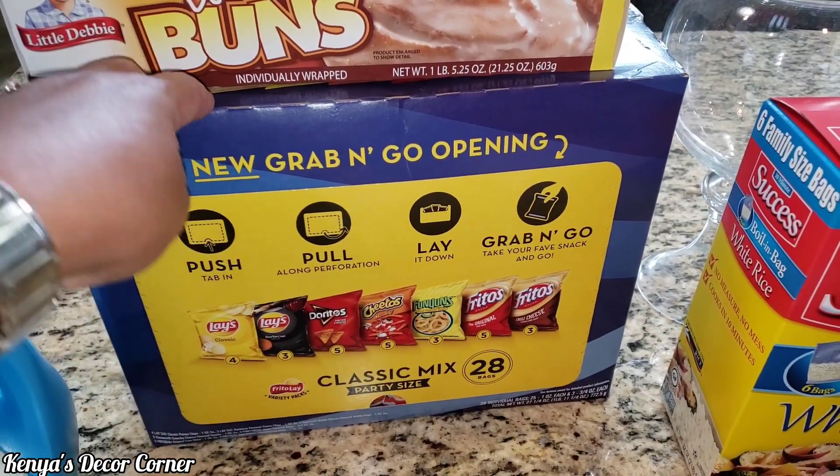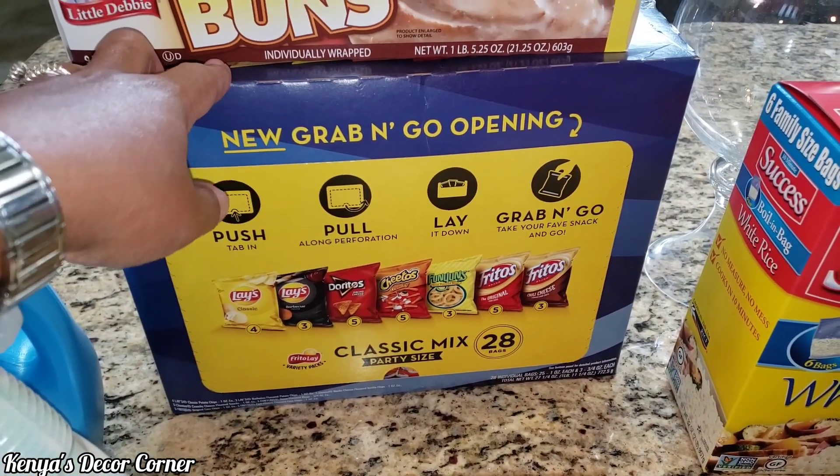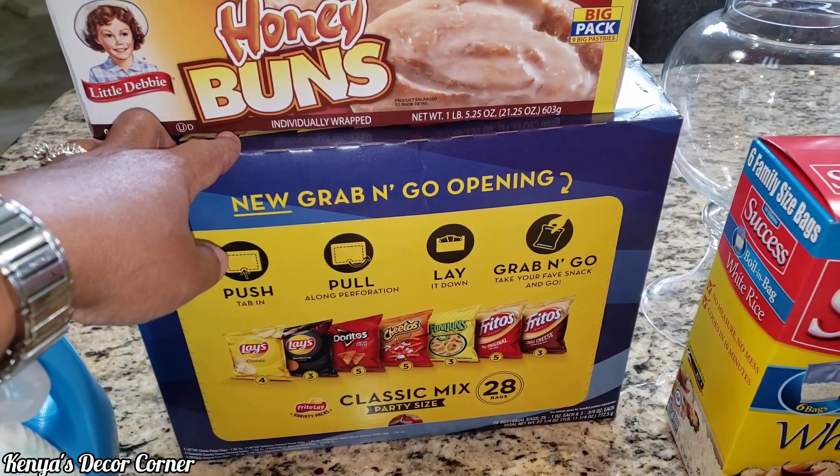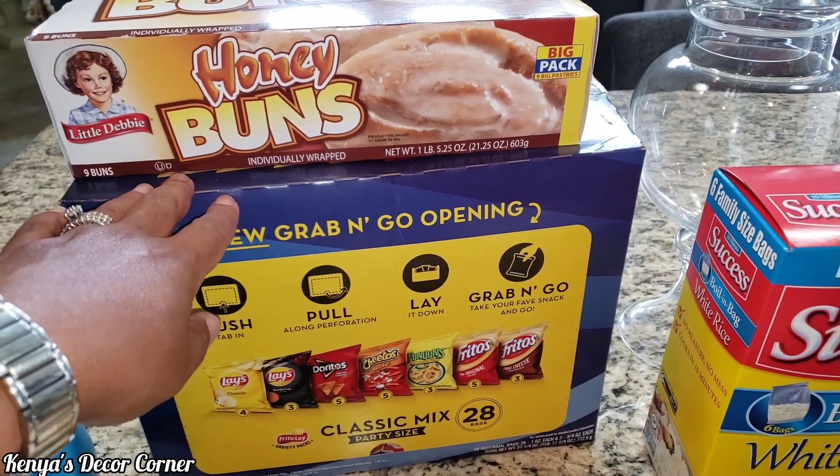Got another thing of chips here, this 28-pack of chips. These are good for snacks, especially since Addison's not in school and he's having lunch here at home. Then I can make him a sandwich and he has chips.